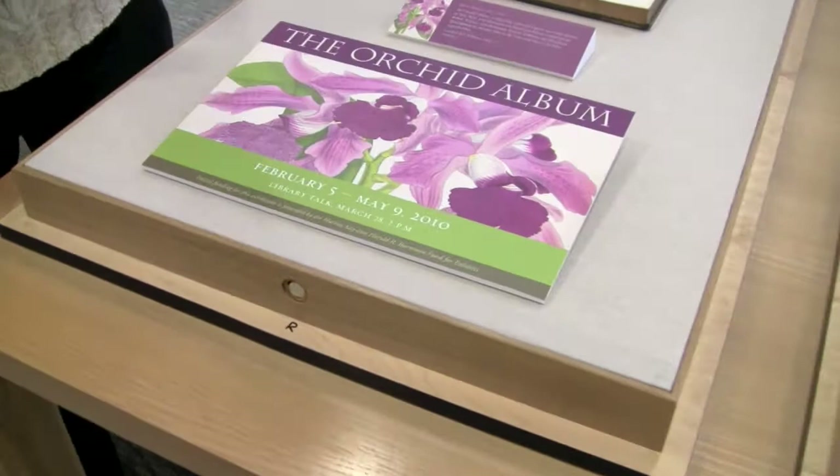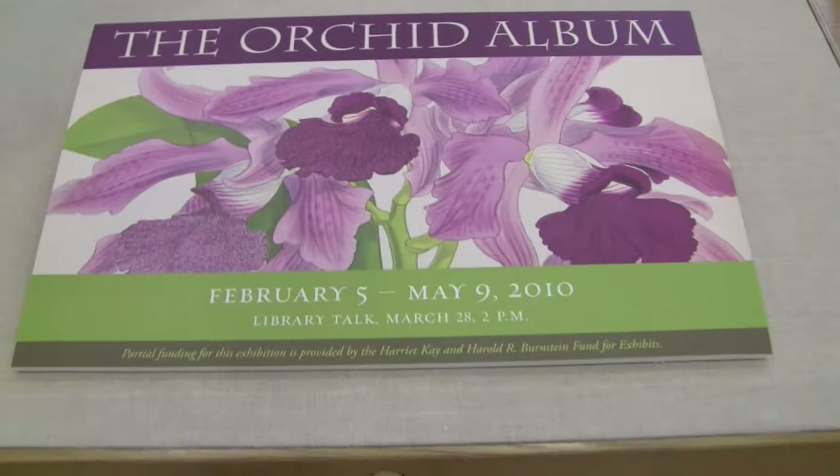It's an exhibit dedicated to just one book called The Orchid Album. It was essentially a set of books produced over a 15-year period in the 1880s and 1890s — eleven volumes altogether, ten of which are on exhibit.